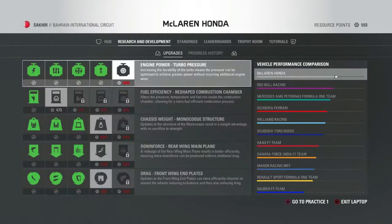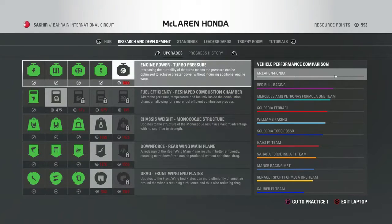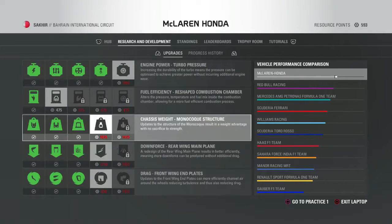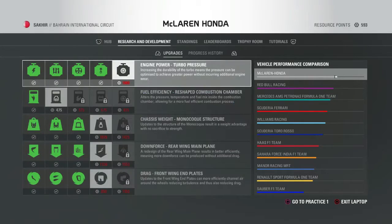It just looks to be Toro Rosso who have also upgraded. Looking at the R&D standings, we are now the fastest team on the grid apparently. Red Bull in second with a phantom update nobody's seen, and Mercedes down to third — they're struggling in the development race. Ferrari fourth, Williams fifth, Toro Rosso sixth with their upgrade. Then a second tier: Haas, Force India, Manor, Renault, and Sauber in a league of their own at the back.